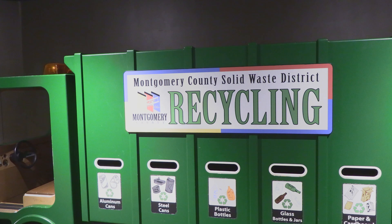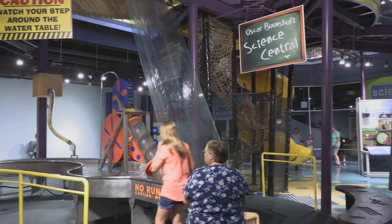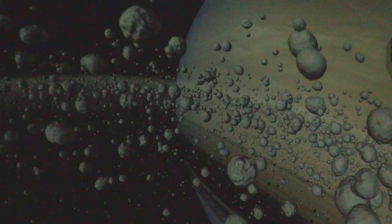We're not just here to share the museum itself and the exhibits we have with our community — we're also here to provide a resource to the community, especially to the schools and the teachers and the students in our area.